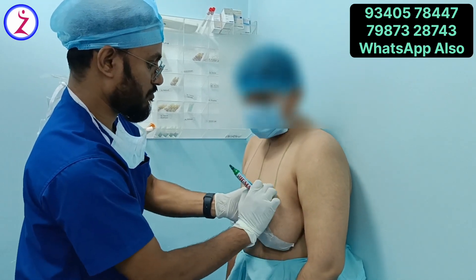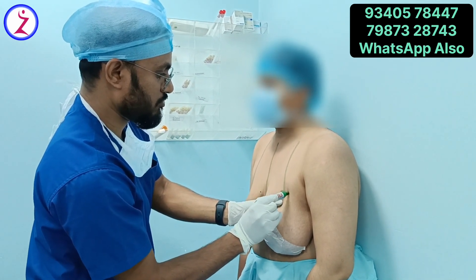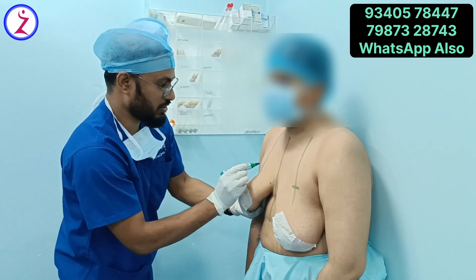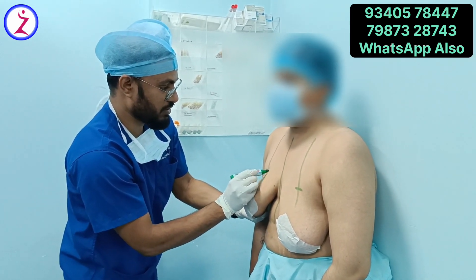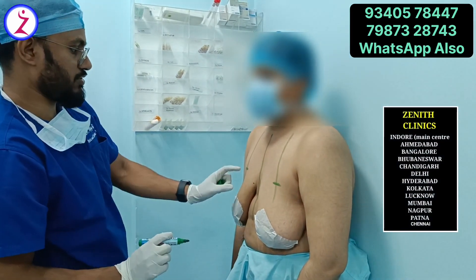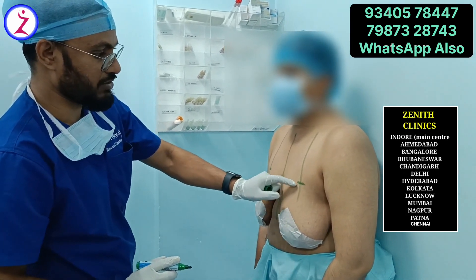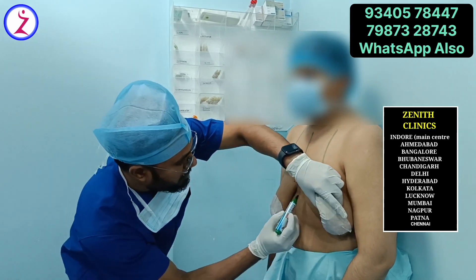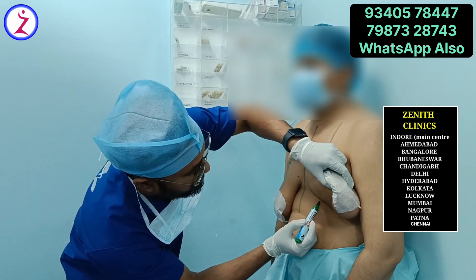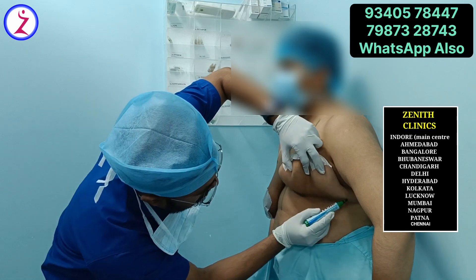In this surgery, we first do the marking, which is a very important part. We mark the incision line and all the important landmarks. I am now marking the new nipple position. In this surgery, we harvest the nipple as a free graft — we trim it as a full-thickness graft and place it in the new nipple position. The incision will be along the inferior mammary fold so it will not be visible.